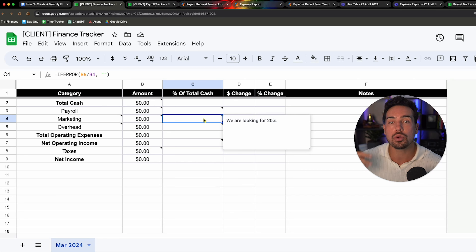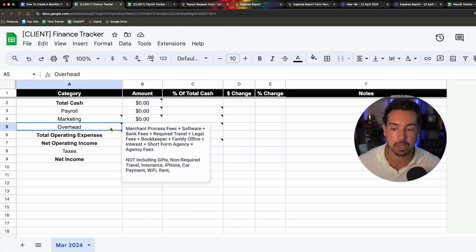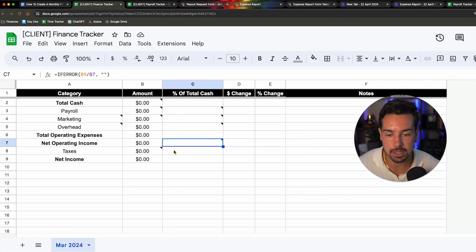Total cash is pretty straightforward — this is the number pulled directly from Chase. It's all the deposits related to that month for the business. I literally look at all the deposits inside our business banking account, and anything that's a deposit — whether it's a referral, affiliate, high-ticket sale, or low-ticket sale — all of that comes in as total cash for the month.